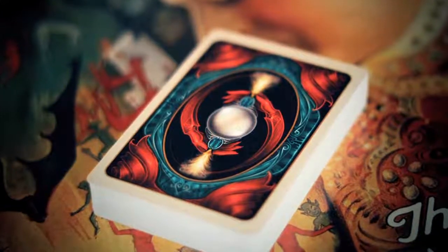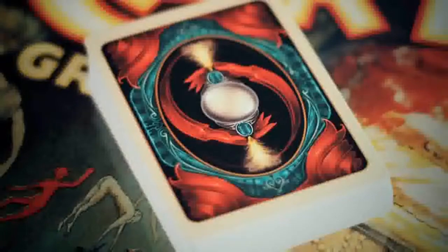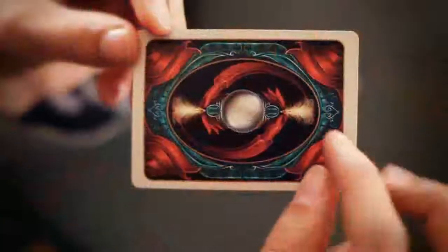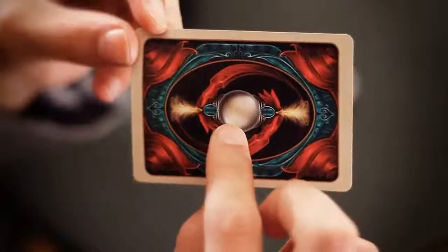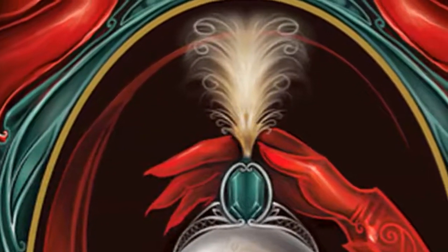We started with the back design. I knew I wanted something that had multiple colors, something that would really pop and have tributes to those great posters. The final design has sweeping red curtains and hands that surround the crystal ball that provide a bit of mystery. It also has a framed look with a gold accent which adds to the aged feel.